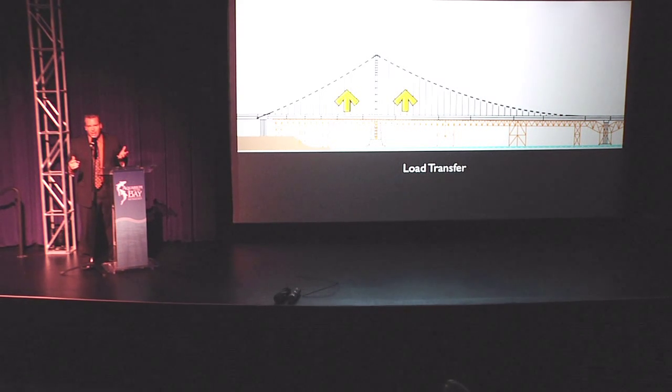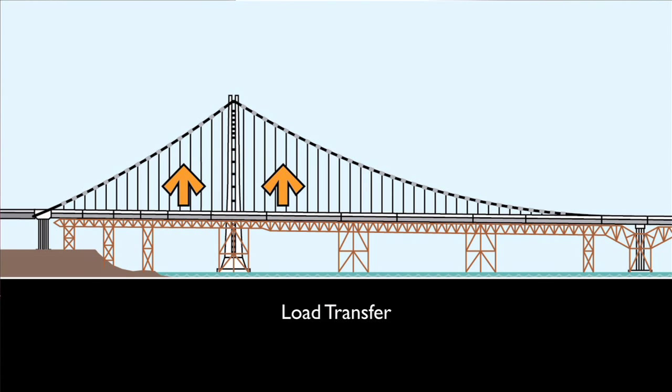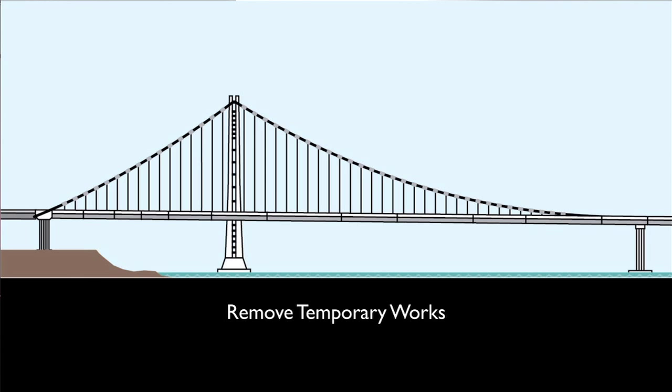That is what we're here to talk about today — the operation that has begun out on the San Francisco Bay. Once the load has been transferred, we will remove all of the temporary works and we'll have our new bridge.